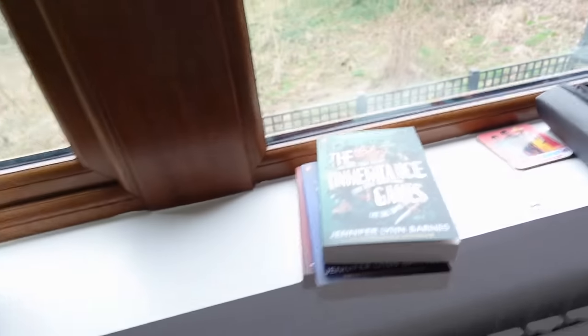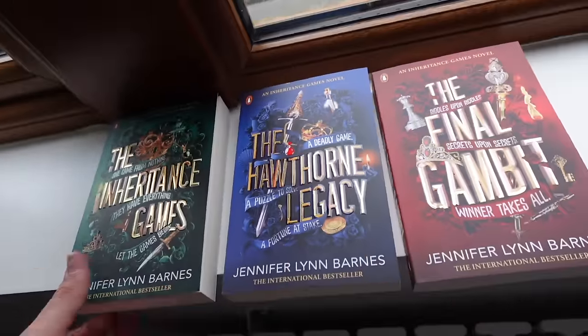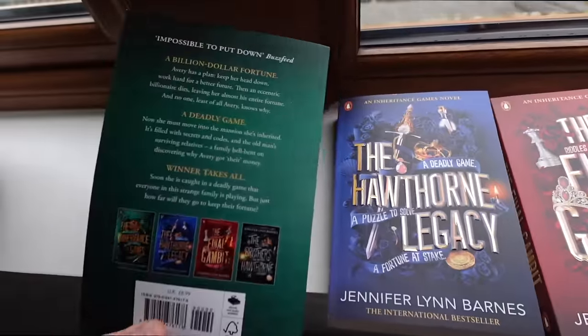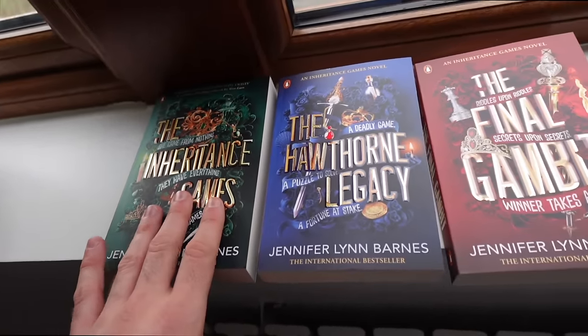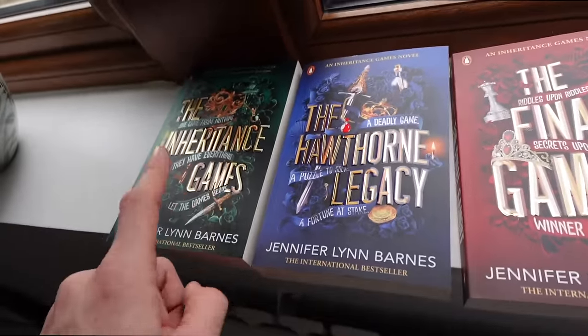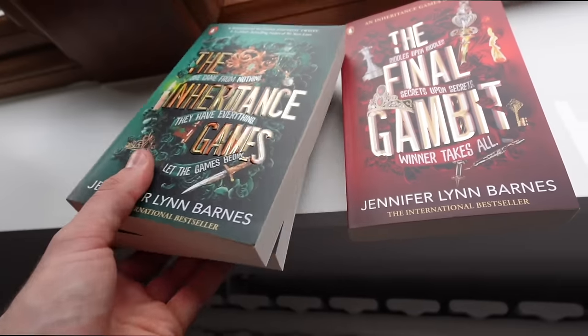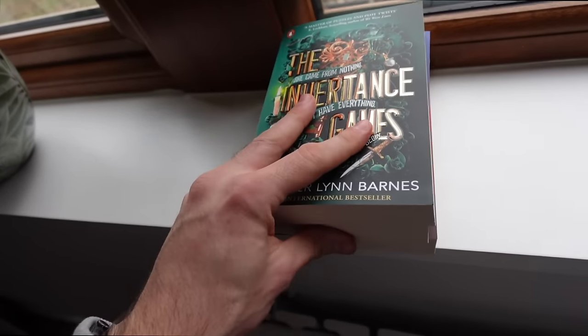I bought these two from The Works — Tomorrow and Tomorrow and Tomorrow and Powerless, both £5 each, brand new, very good value. If you want to know more, go watch the other vlog. I also got these on TikTok Shop — The Inheritance Games. I think it's in this order — they've come recommended. From what I can gather, it's about a girl who inherits a millionaire or billionaire's fortune, but she's not in their family, so the family are trying to get the money back or something like that. I think I paid £13 for the three books as a set, brand new, from Penguin Books. Such good value — I'm excited to read those.